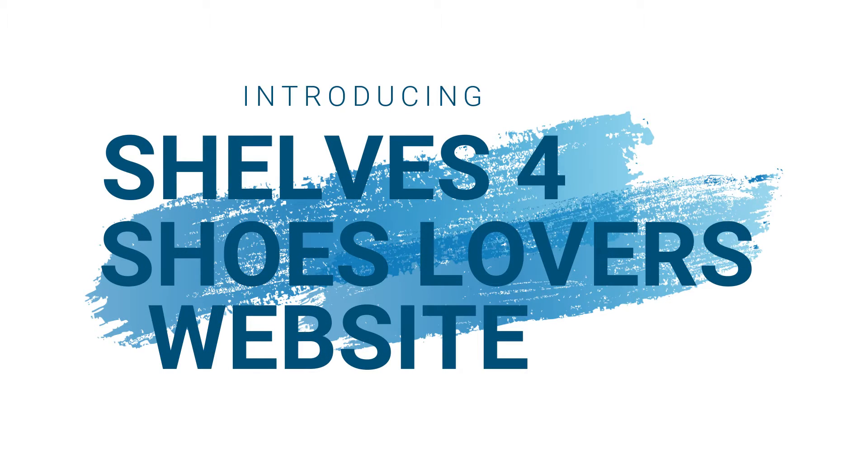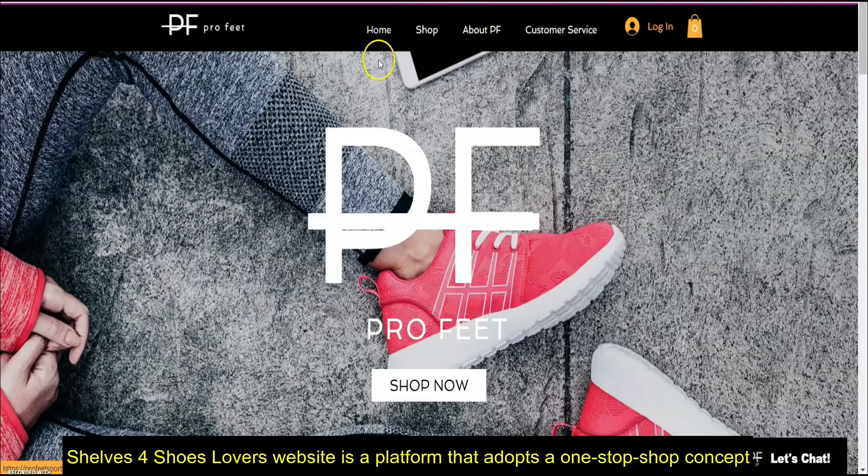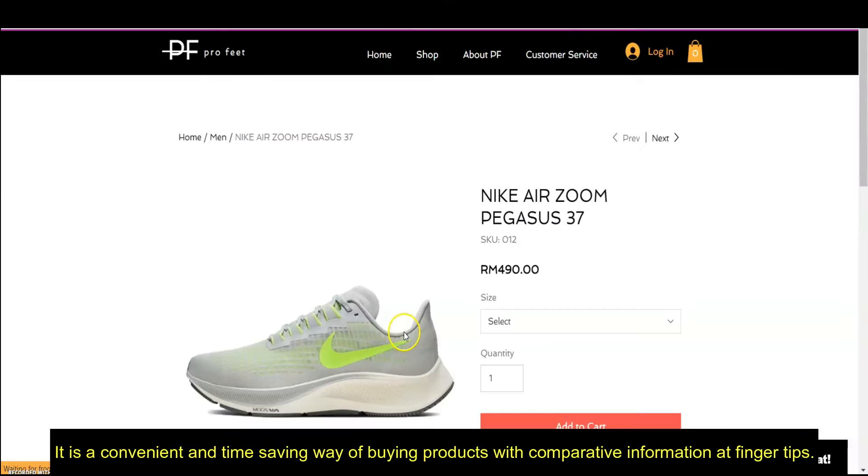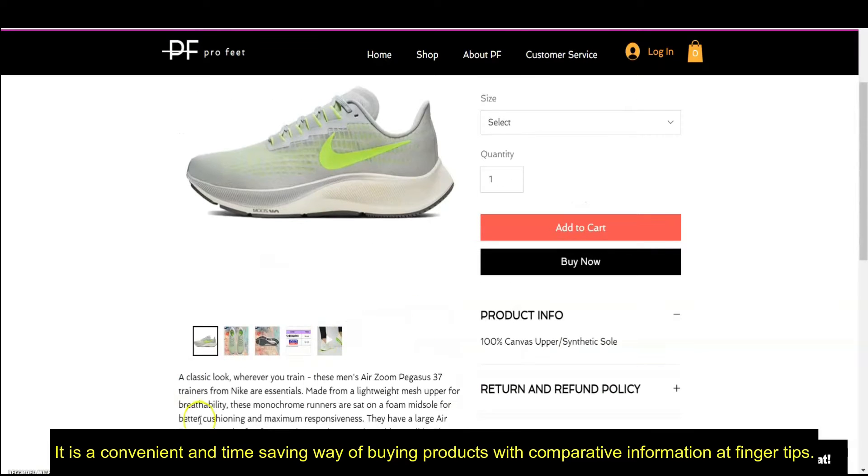Introducing Shelf for Shoes Lovers' website — a platform that adopts a one-stop-shop concept. In general, a one-stop-shop concept provides an efficient way of seeking and comparing information on products. It is a convenient and time-saving way of buying products with comparative information at your fingertips.